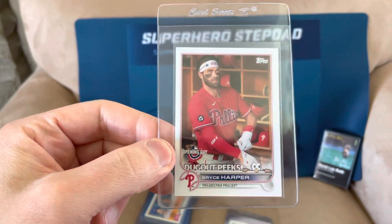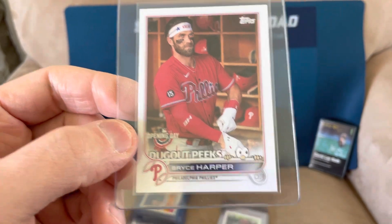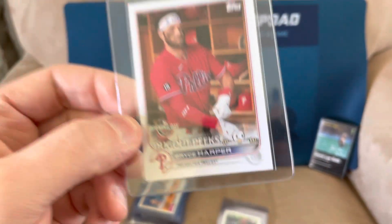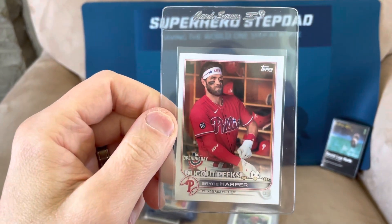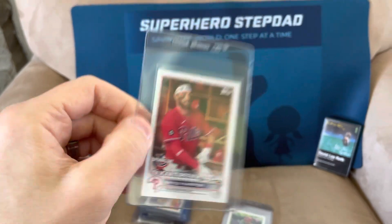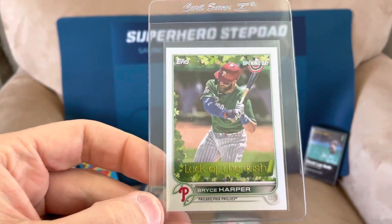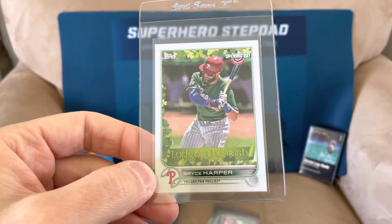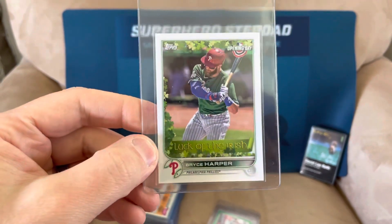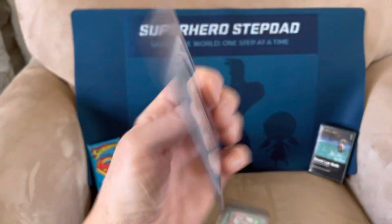A few more Bryce Harper rares. This one is insanely rare — the Dugout Peaks from Topps Opening Day. You can see the little eyes there peeking. These cards are insanely rare to find from 2022. I also have from Opening Day the Topps Luck of the Irish — whenever teams wear the green jerseys for St. Patrick's Day. So I got that Bryce also from 2022.